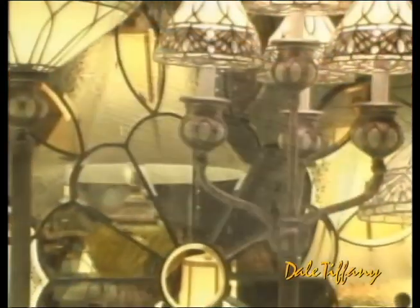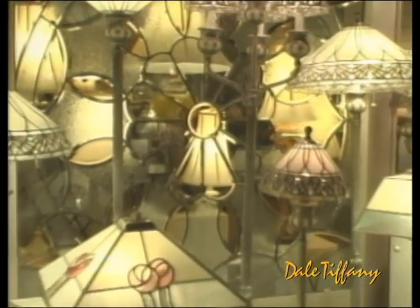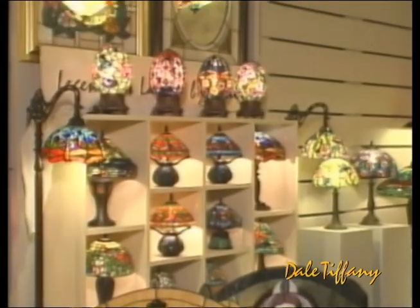In addition to these Tiffany reproductions, our professional design staff is constantly creating unique products that blend perfectly with today's current home fashion trends and lifestyles. Many of these products, such as our fireplace screens, accent lighting, and mirrors, use the same beautiful art glass and techniques that are found in Tiffany's classic designs.